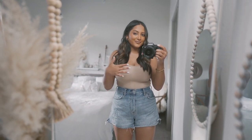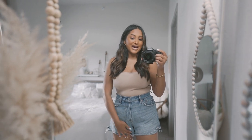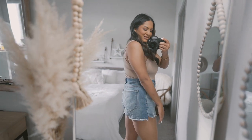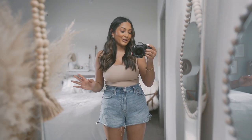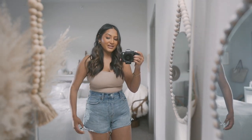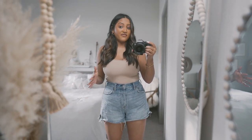Let's start with the shorts first. These are a high-rise mom fit, and I really like them because they're just not up my butt. You see how it's longer in the back? That's really nice, especially now that I'm grown up — I don't really want booty shorts. I do not need to be showing anyone all that.